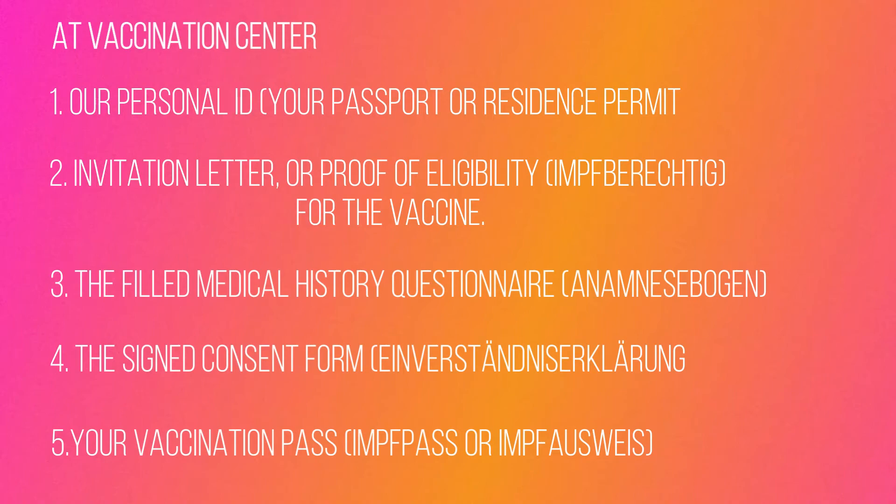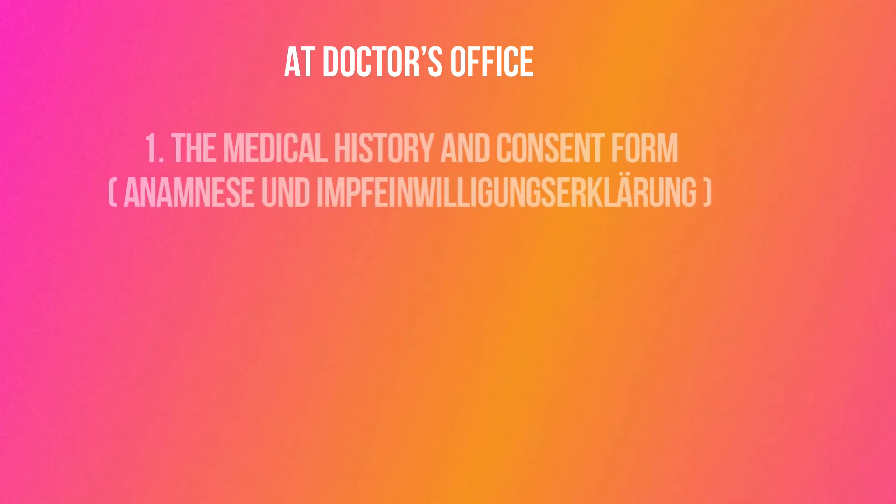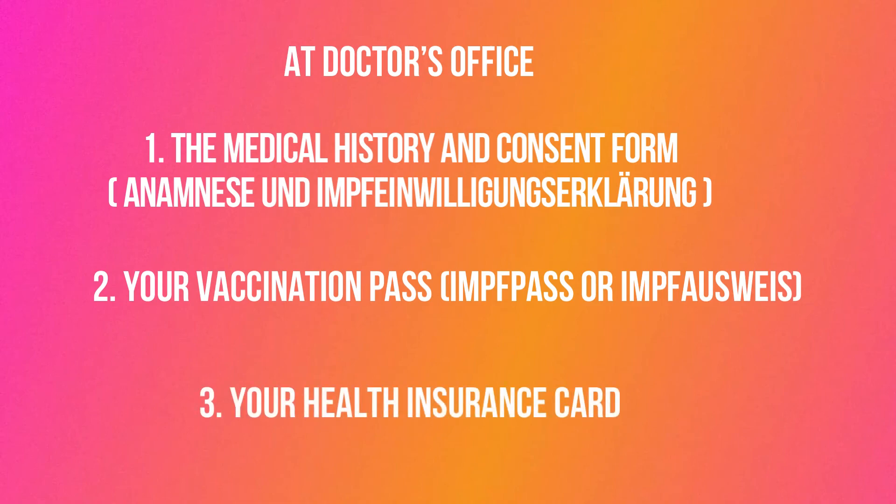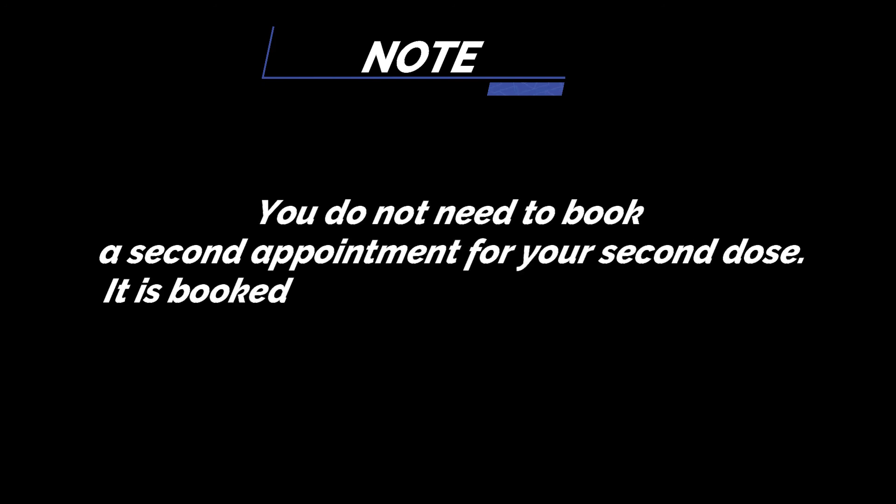If you plan to book an appointment at the doctor's office, the documents you'll need are: first, the medical history and consent form, which you can download from the official website of Robert Koch Institute — I'll provide the link in the description. Second, your vaccination pass. Third, your health insurance card.